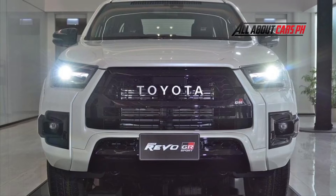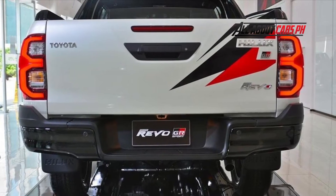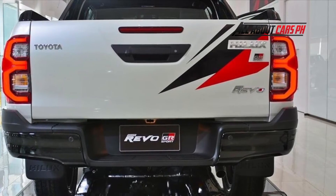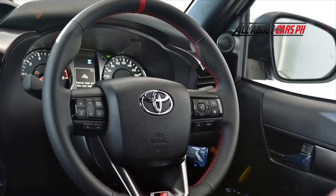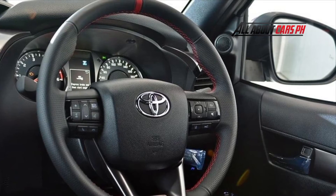The ground clearance of the Toyota Hilux Revo GR Sport high floor is 217mm, and the high pickup got monotube shock absorbers. The interior of the sports pickup is also decorated in red and black — there is a sports steering wheel and seats upholstered in leather and suede, with metal pads on the pedals.